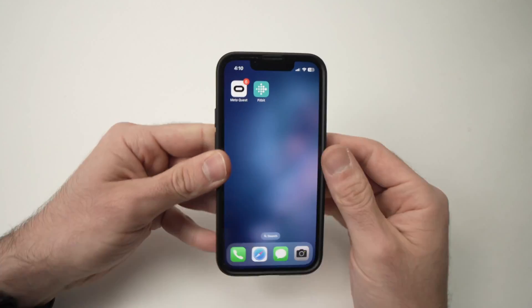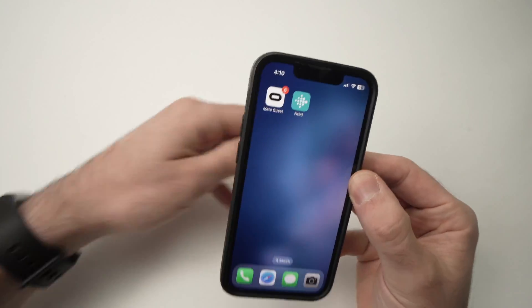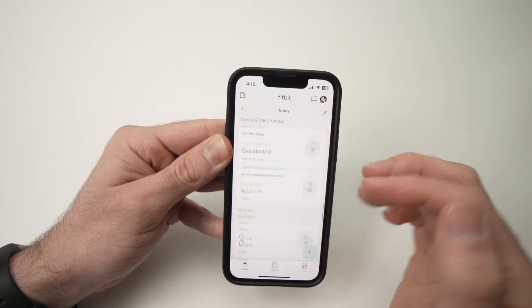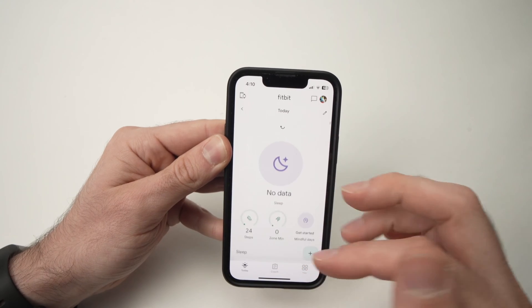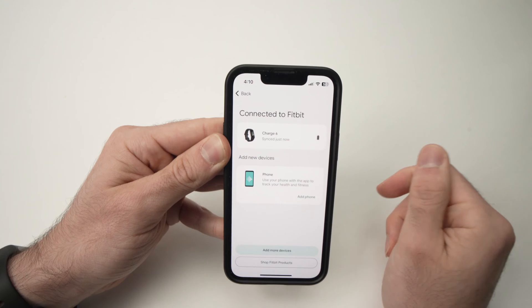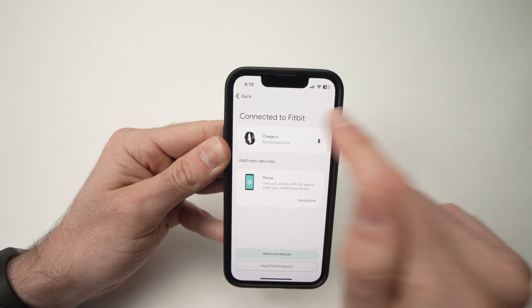Just go on your Fitbit app on your smartphone, the one that is linked with your device. When you open the app, you should be on this screen. Tap on the top left corner where you see a smartphone and a watch. Then tap on Charge 6.